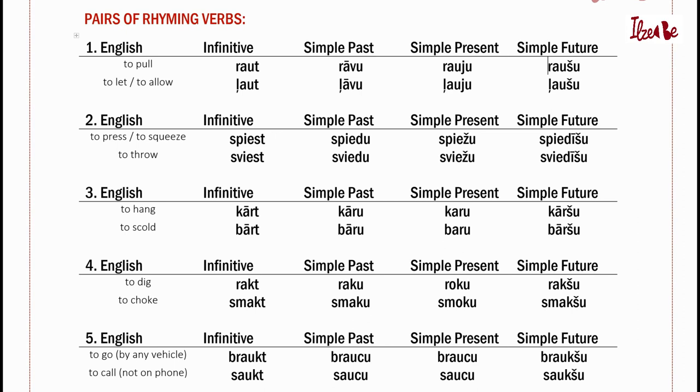Number three: Kārt, bārt, kāru, bāru, karu, baru, kāršu, bāršu. Number four: Rakt, smakt, raku, smaku, roku, smoku, rakšu, smakšu.